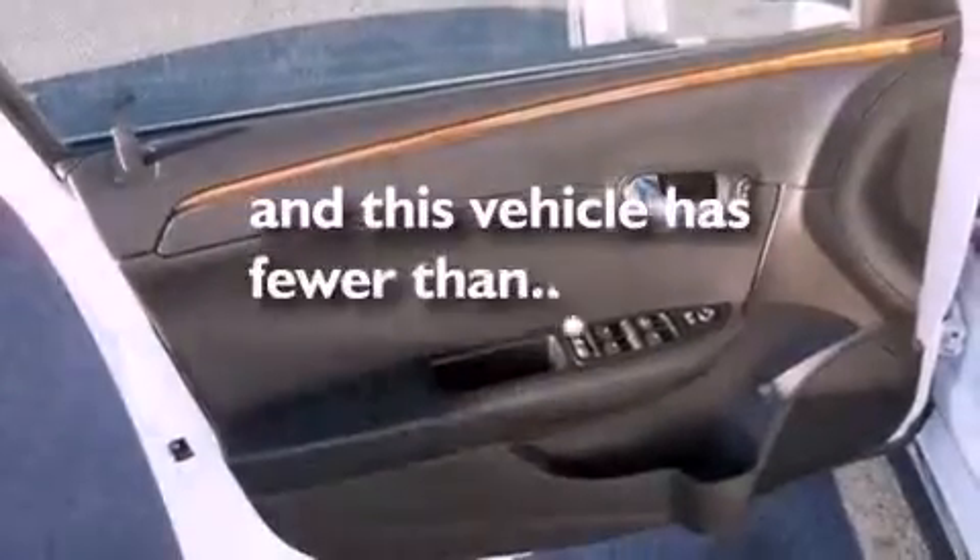Rear curtain airbags, a power driver's seat, air conditioning, and this vehicle has less than 36,000 miles.